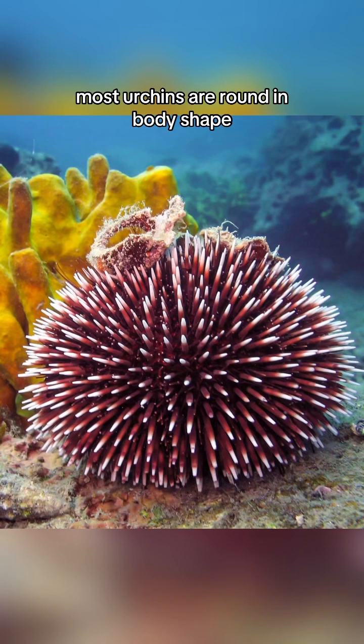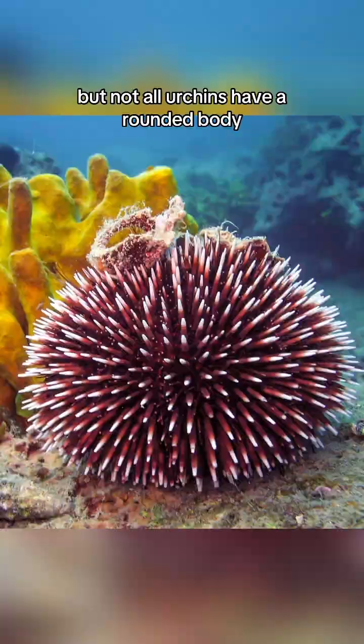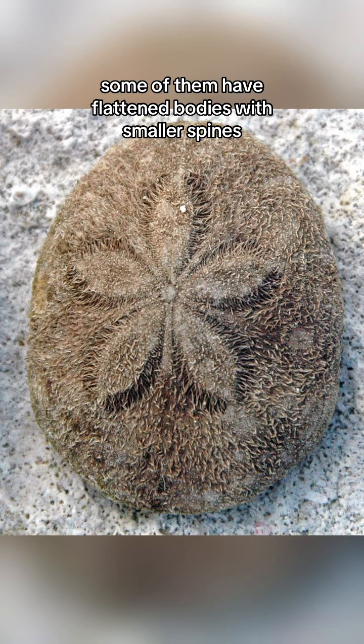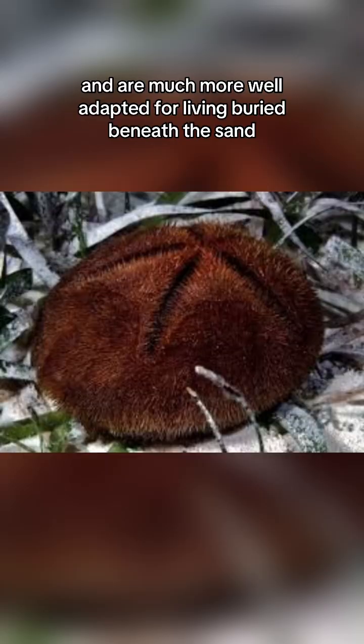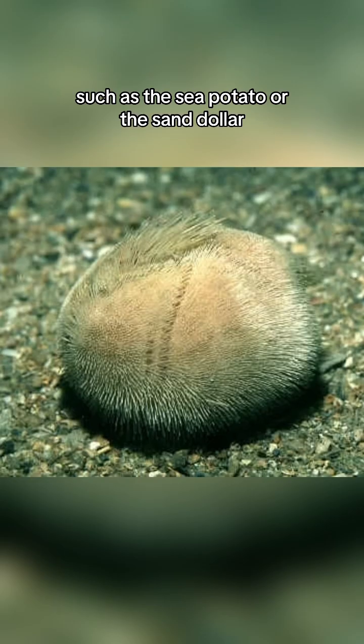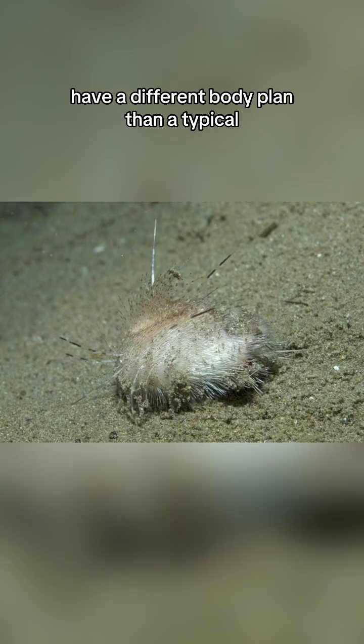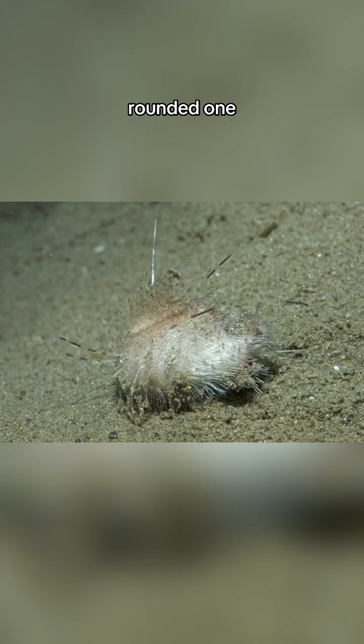Most urchins are round in body shape, but not all urchins have a rounded body. Some of them have flattened bodies with smaller spines and are much more well adapted for living buried beneath the sand, such as the sea potato or the sand dollar. In fact, around a quarter of all sea urchin species have a different body plan than the typical rounded one.